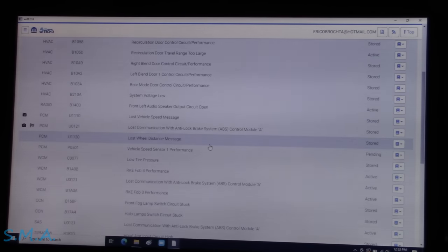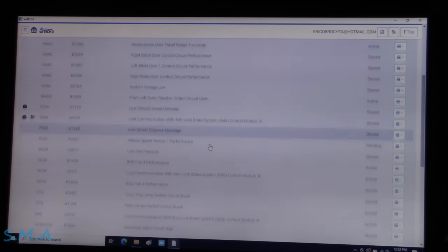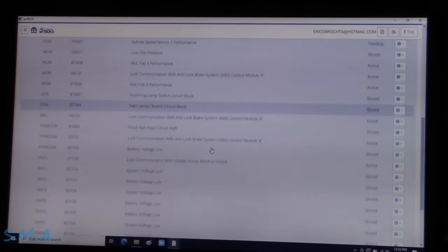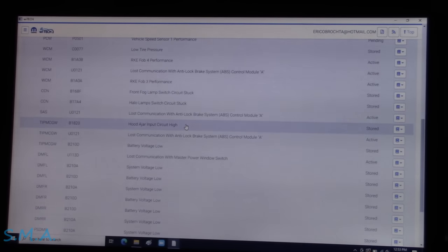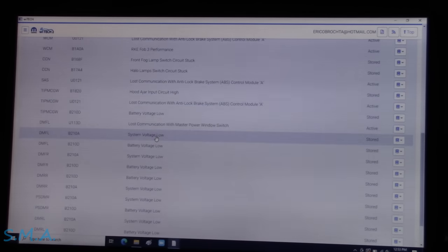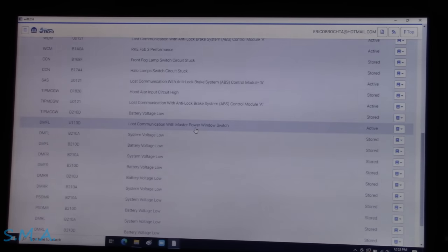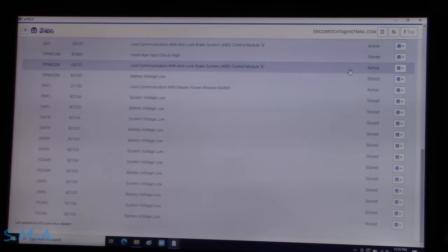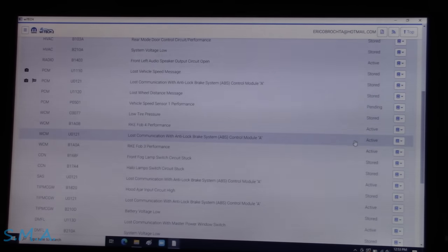The engine computer can't see the ABS, so it's not happy. We've also got key fob stuff, low tire pressures, fog light switch, halo light switch, hood ajar circuit high — which she told us about — steering angle sensor, lost ABS module, tip home central gateway lost ABS module, lost communication with the power master window switch, which she confirmed doesn't work. Low voltage and battery codes — lots of stored codes. The only ones I'm really concerned with are the active codes.